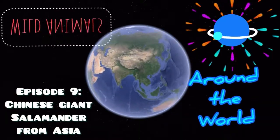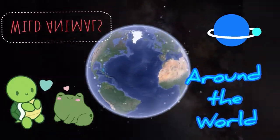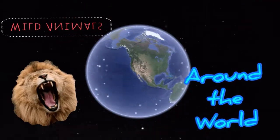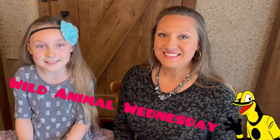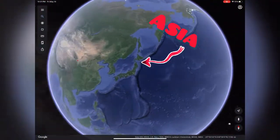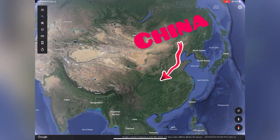Wild animals around the world. Hi everybody! Welcome to Wild Animal Wednesday. I'm Mrs. Lero, and I'm Alexis. Today we are going to travel to Asia, specifically to the country of China, to learn about the Chinese Giant Salamander.